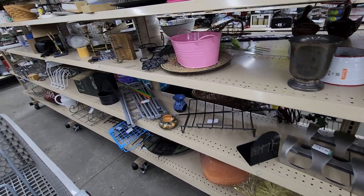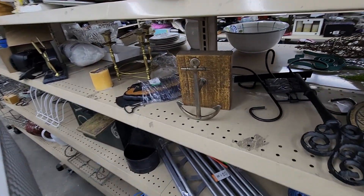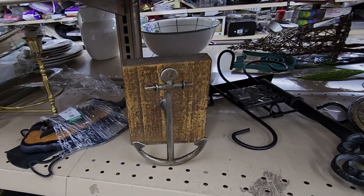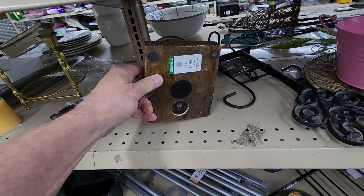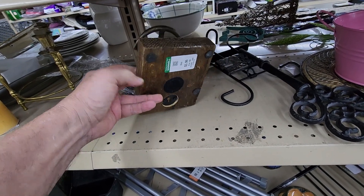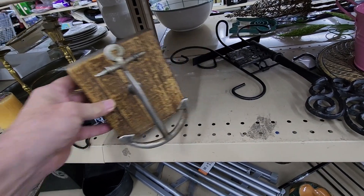I started to walk down the next row and it wasn't long before I found my next item — it was this brass boat anchor. You hook it to the wall and it becomes a hat or coat rack, or whatever you want to hang off it. It was $5.99 and online they go for $25.